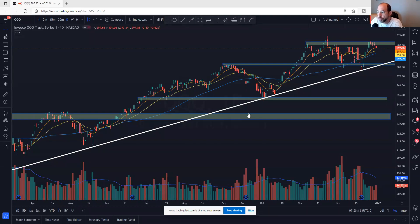Hi, this is Jack from Alpha Charts with a Stocks to Watch video. Today is January 2nd, 2022. Happy New Year, everybody.